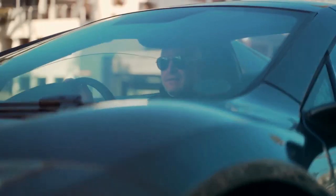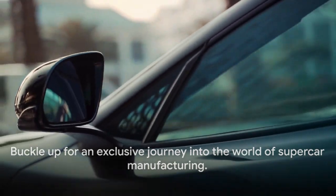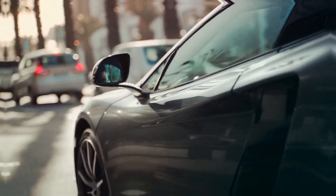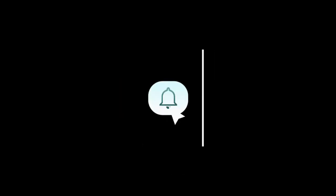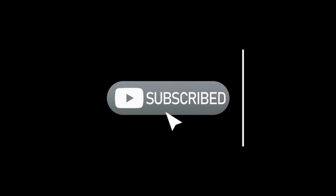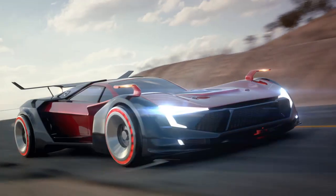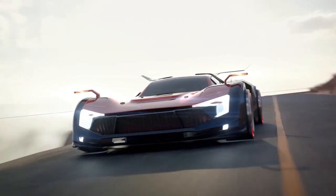Are you geared up to explore this intriguing process further? Fasten your seatbelts — we're about to take you on a heart-racing journey behind the curtains of supercar fabrication. Remember to give us a thumbs up, tap the subscribe button and enable alerts, ensuring you'll never miss our amazing upcoming content. Feel free to leave your views and suggestions, or any interesting themes you'd like us to explore, in the comment section below.